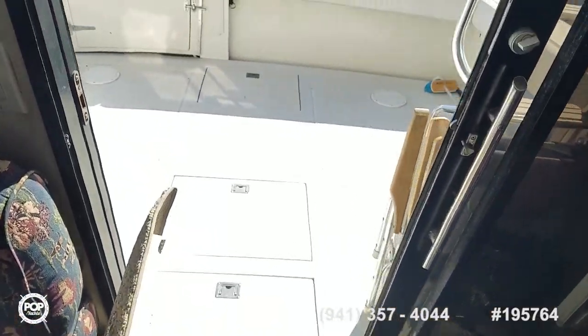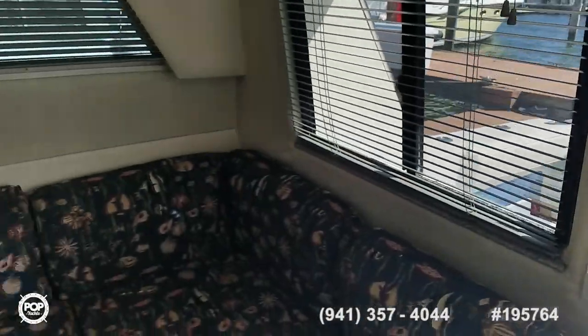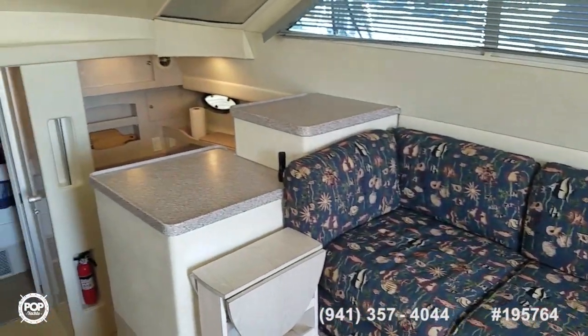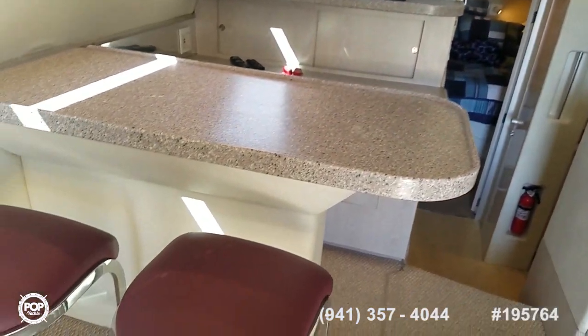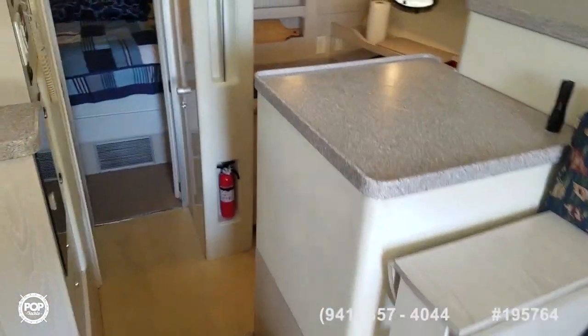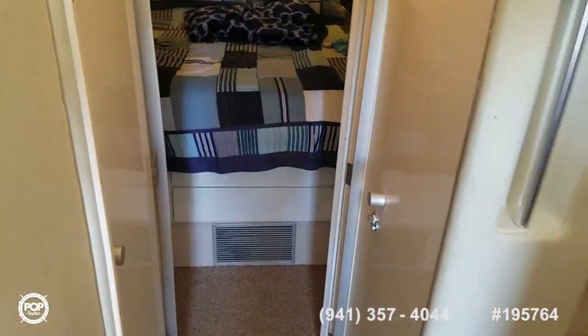Take some time to check out all the high resolution photos we have posted on popyachts.com and give me a call today. Again, my name is Andy — look forward to meeting you for a walkthrough tour. Let's get you out there cruising, fishing, and having fun. Talk to you soon.